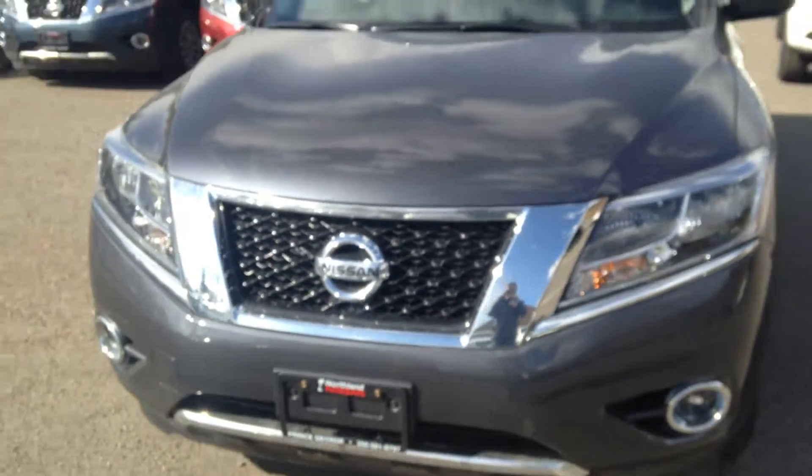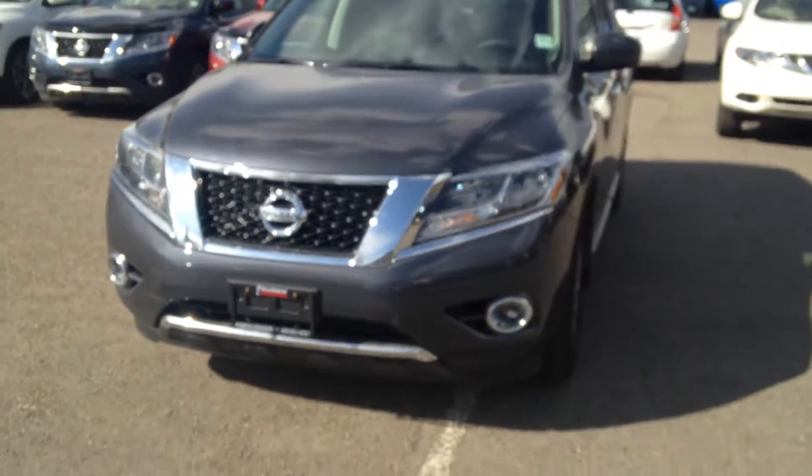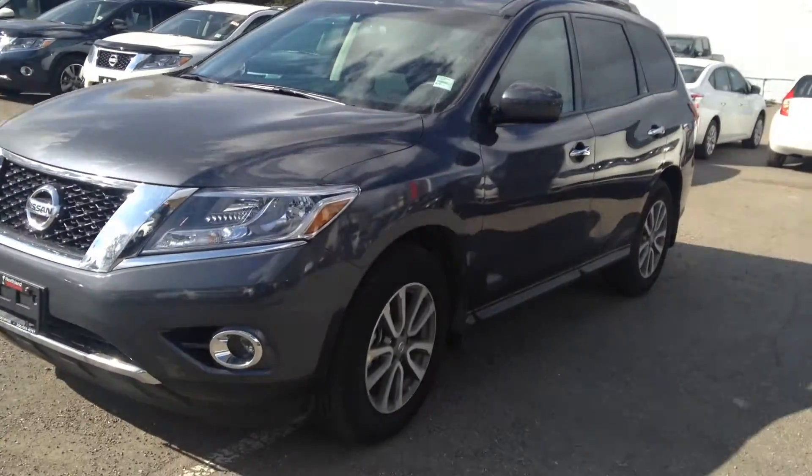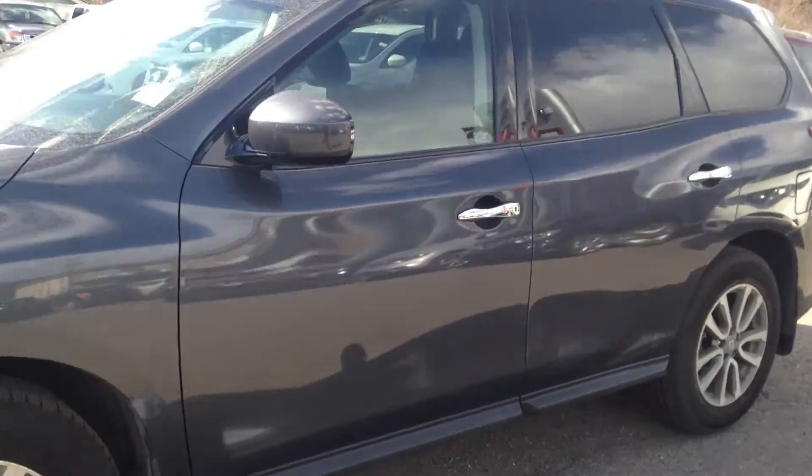Hey Brent, Jordy from Northline Nissan here. This is going to be a brief overview of the 2014 Pathfinder. You can tell it's a very nice color and a very nice sleek design as well.